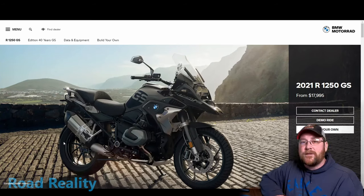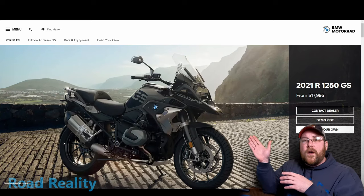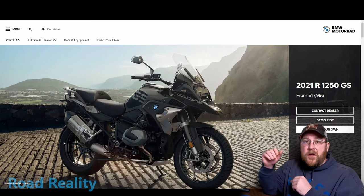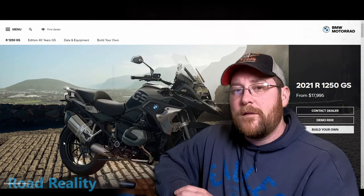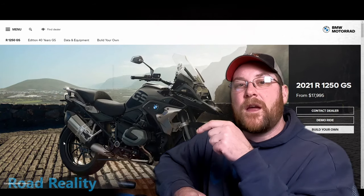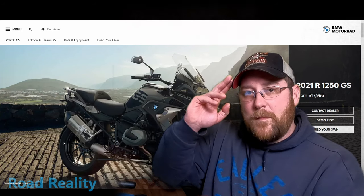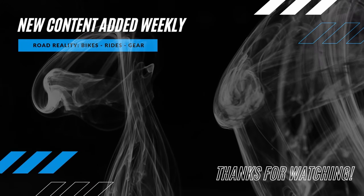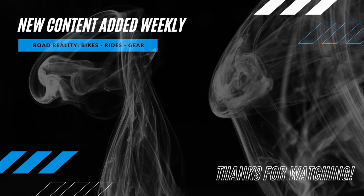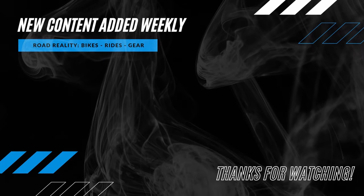I think this bike has an actual chance because it's so far out of Harley's wheelhouse that they can keep a little bit of the styling from their existing bikes and move forward with a whole new class of bike. I think it'll work. Did I miss anything? If you watched this far and it's after February 22nd, let me know how I did in the comments below. You think Harley's going to sell a bunch of these? I think they will. Until next time, keep the shiny side up. We'll see you in the next video.